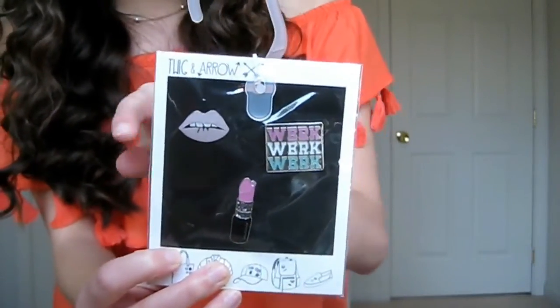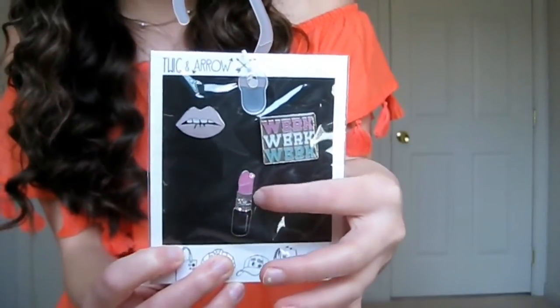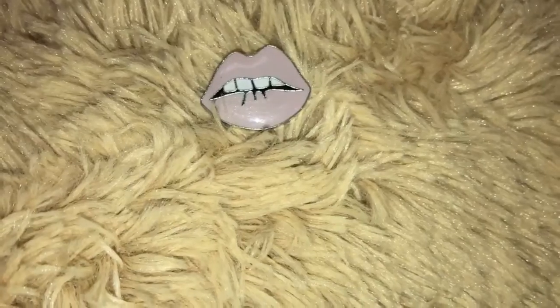The next item I also got at Target — these cute little pins. There's a lipstick shaped like a heart with glitter and it says 'Work Work Work.' I have a jean jacket from Target that I featured in a previous monthly faves and try-on haul, and I think I'm going to put these pins on it, or maybe on a purse. They're freaking adorable and they were literally seven dollars.